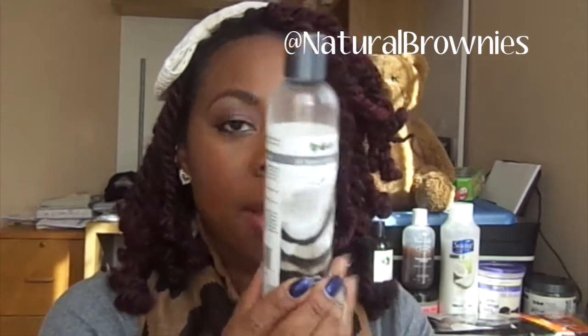The last leave-in I have is by Eden Body Works — the all-natural cocoa shea leave-in conditioner. I tried it because of the curl defining cream I'll talk about later. It's not my absolute favorite but I do like it and would recommend it. It's creamy, it's thick, it has a great smell and it works well.